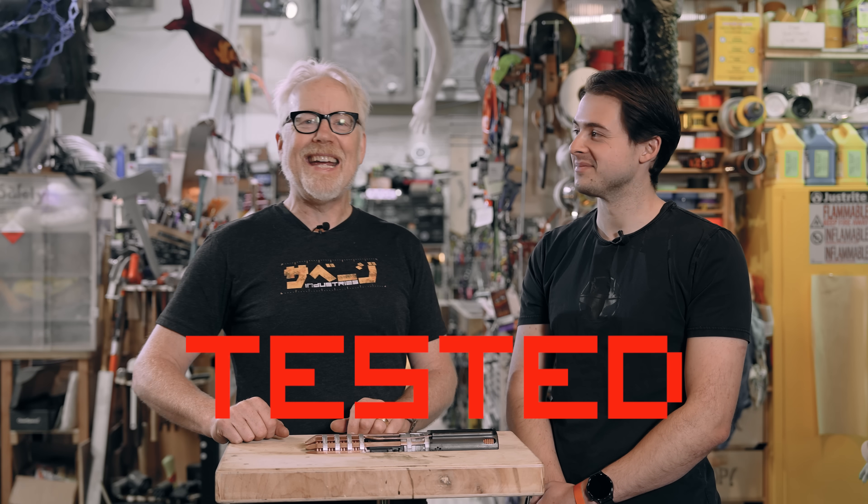Hey everybody, Adam Savage in my cave with one of our friends from Hacksmith. Bogdan, how are you, sir? I'm doing great. It's a pleasure to be here. A pleasure to see you.